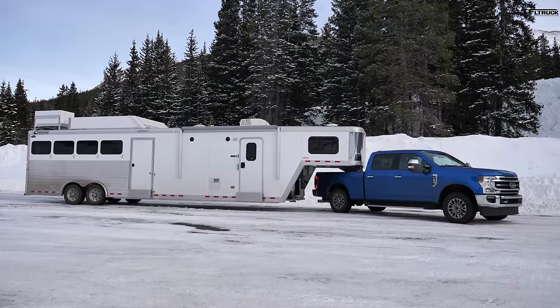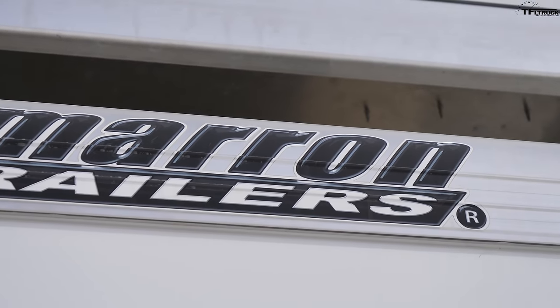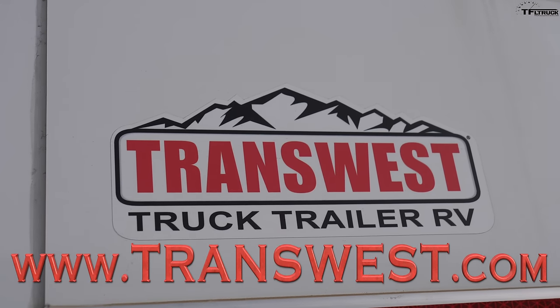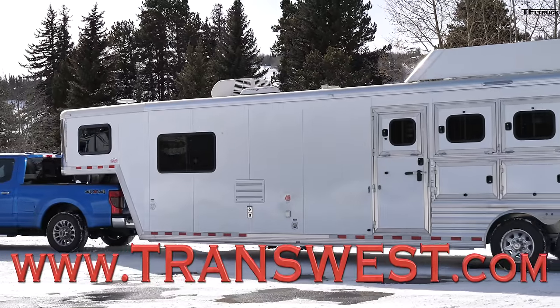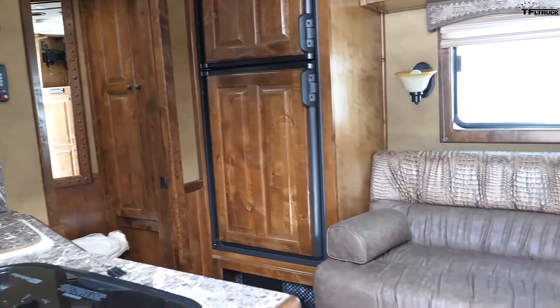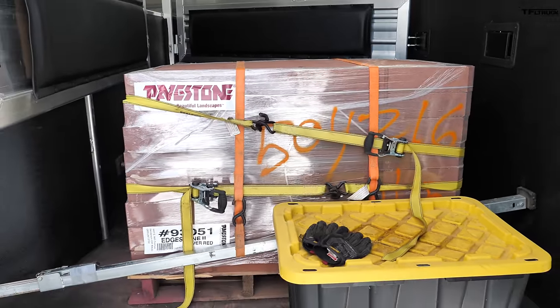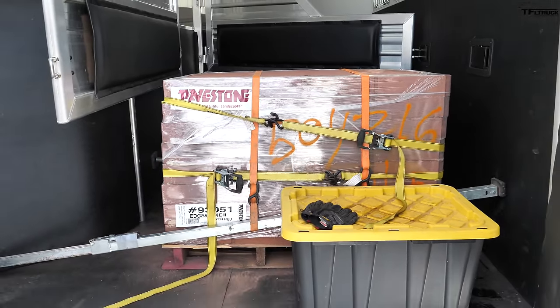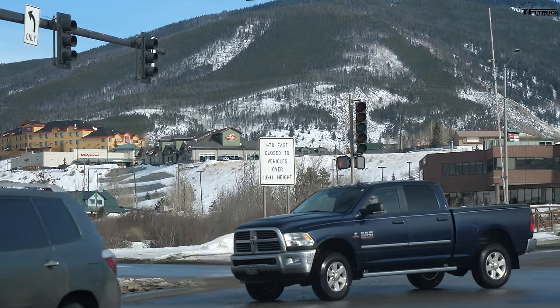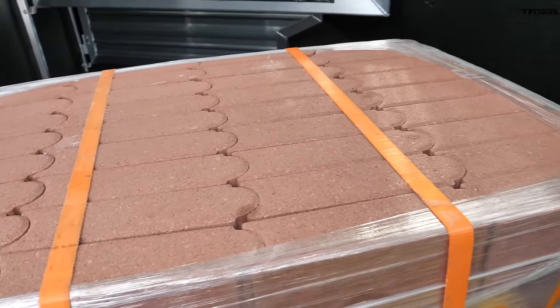We're using the same test trailer we use on these other trucks. This is the North Star by Cimarron Trailers, from our friends at Transwest Truck Trailer RV — link below. It's a 40-foot trailer, a four-horse aluminum slant with an outlaw conversion living quarters. For the weight in the back we changed it this time to 3,600 pounds of bricks, because it's really freezing out here on the mountain in winter and we didn't want the water to freeze, and it also saves time with the forklift.